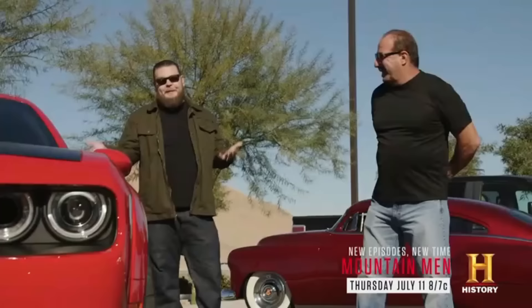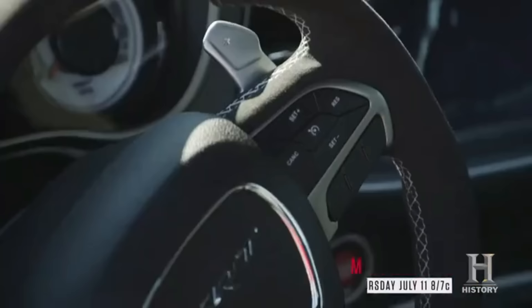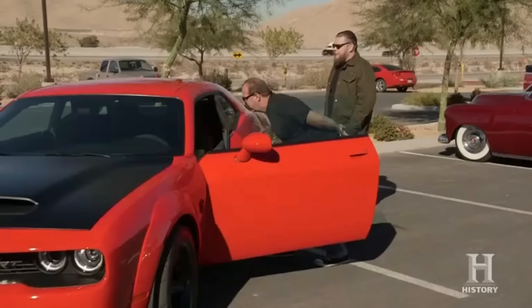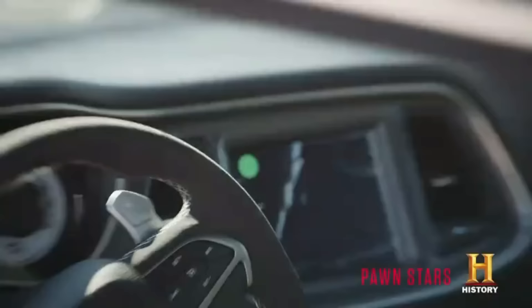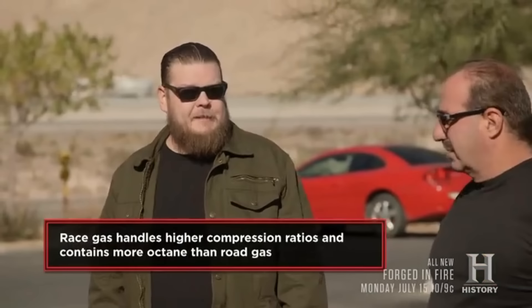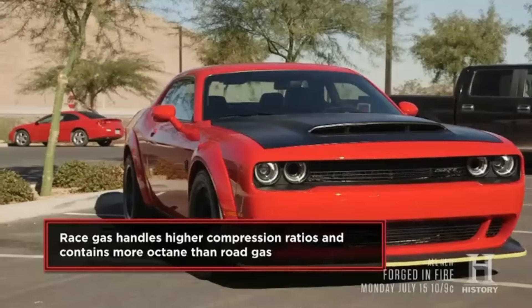Wow, fully loaded — big screen, I like it. It runs on just regular street gas, but there's a coupon book inside for a dollar to switch it to race gas, and that's part of the Demon kit — that's how you get 140 horsepower out of it.